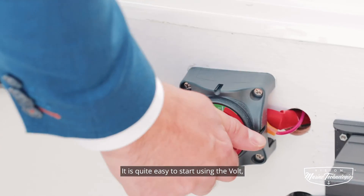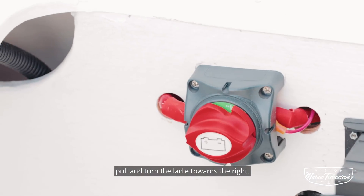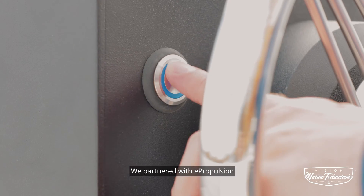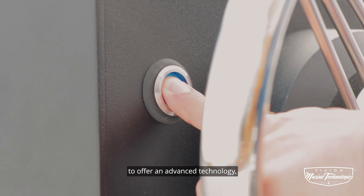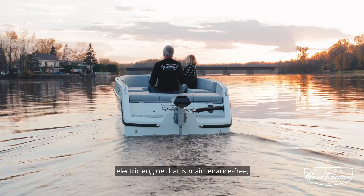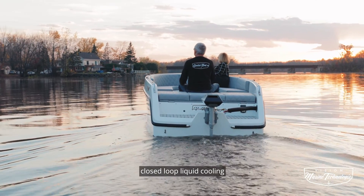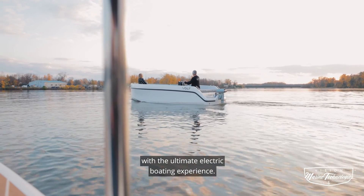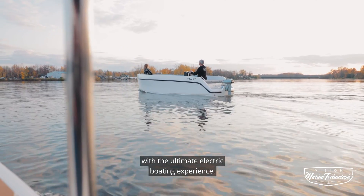It is quite easy to start using the Vault. Pull and turn the lateral towards the right. To shut it off, turn back to the opposite side. We partnered with ePropulsion to offer an advanced technology electric engine that is maintenance-free, with closed-loop liquid cooling that you will not find anywhere else. Our mission and passion is to provide you with the ultimate electric boating experience.